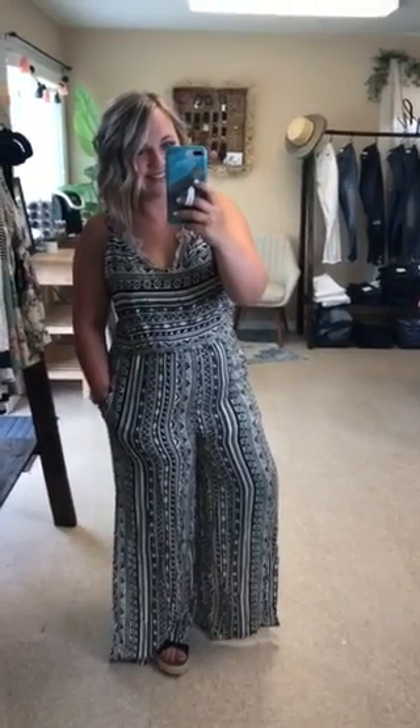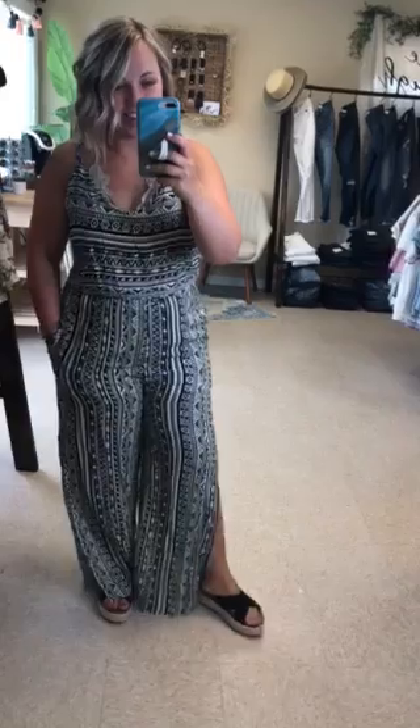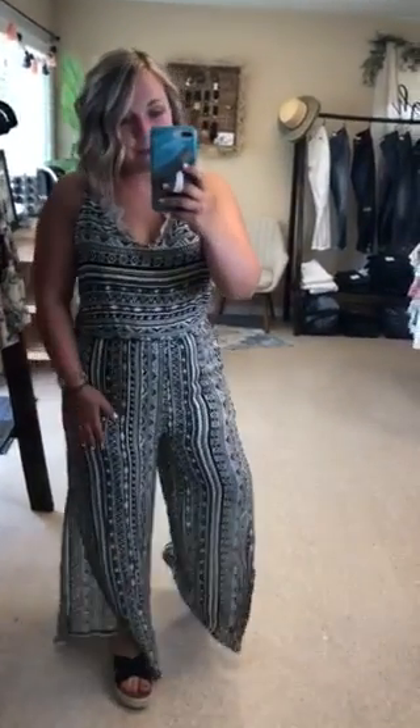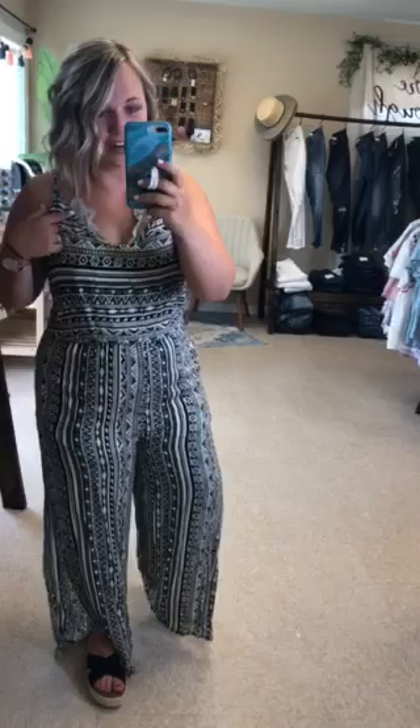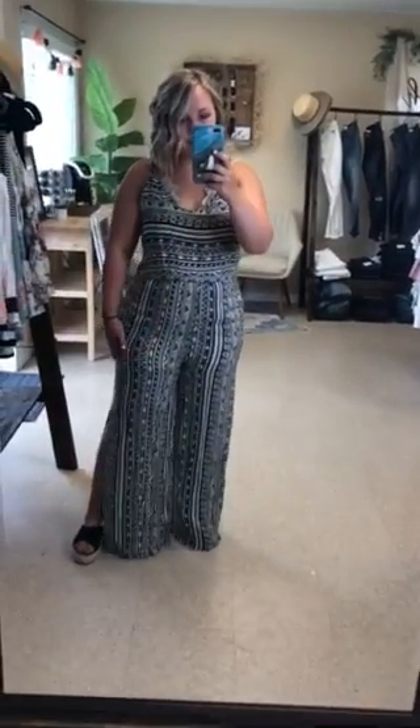You guys, I'm scheduling a date night just so I can wear this because I am legitimately obsessed. This is our Paxton jumpsuit — I'm wearing it with our Kendra bralette and I love it. It's black and kind of like an ivory, off-white pattern, almost like champagne.